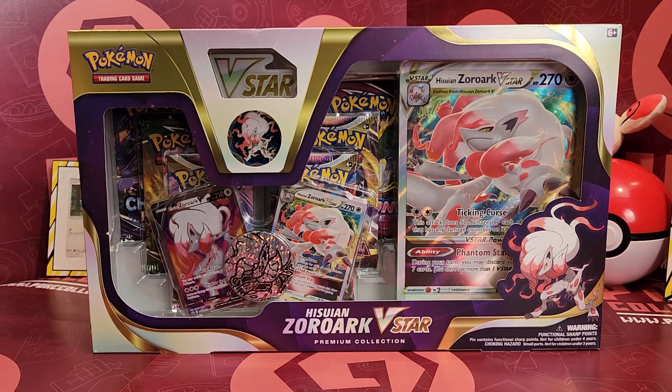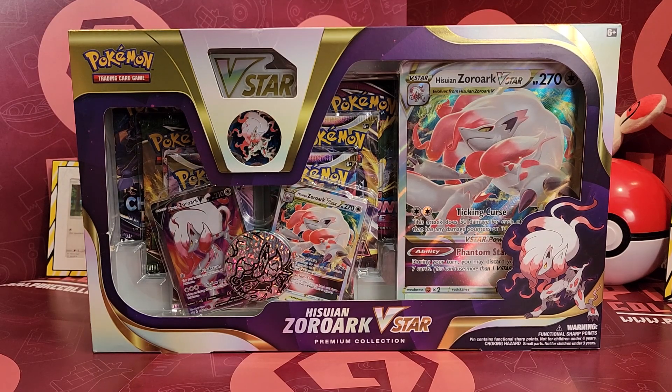Hello, welcome back to Poker Collection. How are you guys today? I hope you're doing well. I'm back with the Hisurian Zoroark V-Star Premium Collection. A bit of a mouthful, but it's a big one. It's got a lot of stuff going on, so let's just get straight into it.